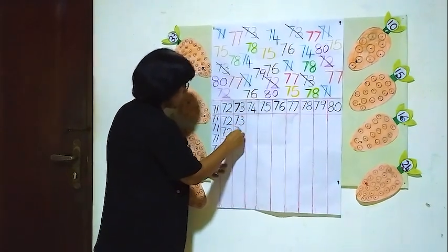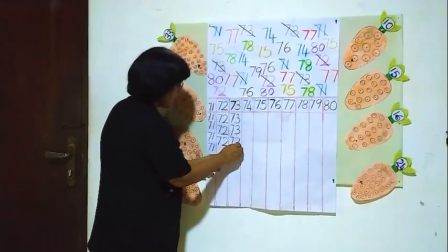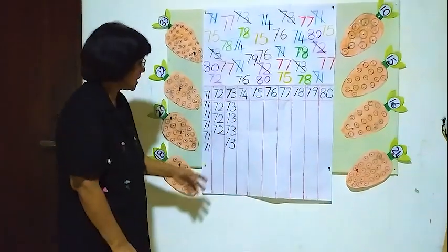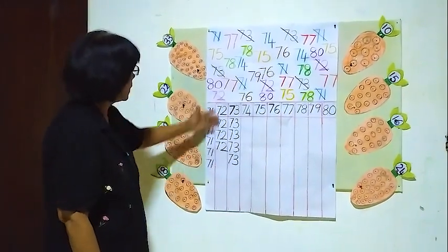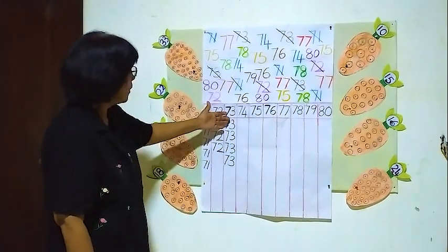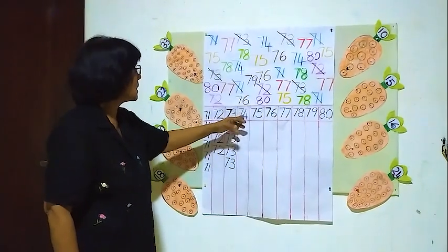One, two, three, four. Four 73's. Here — five 71's, three 72's, four 73's. Now we will see the next one.